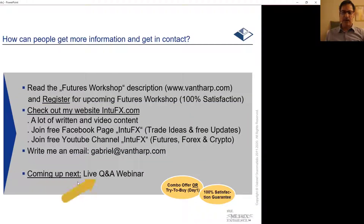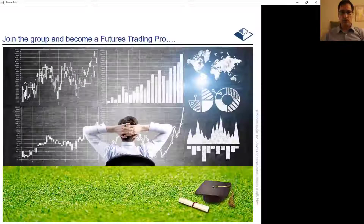Join my YouTube channel, or you can write me an email at gabriel@vantharp.com. What's coming up next is a live Q&A webinar, taking place a couple of days before the workshop. We are offering two different options: the combo offer, which provides a really steep discount, or the try-to-buy, which is day one only, giving you a good idea of how to trade the futures market, my trading approach, and the theory of system one. For both options, you get 100% satisfaction — so the risk is actually on my side. So long, I wish you all the best. Take care, and I hope to see you soon.